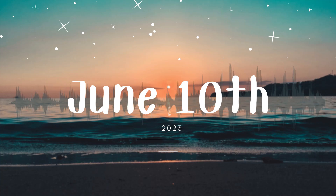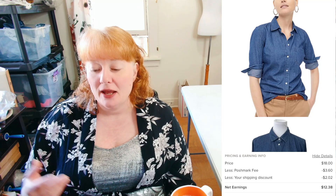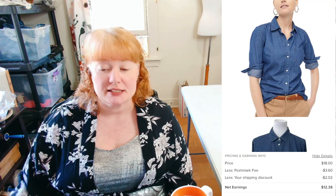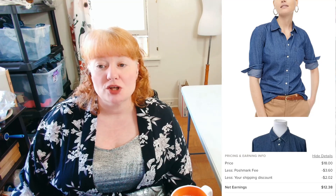Now we're on to June 10th, 2023. The first item was a J.Crew Factory Denim Chambray Signature Fit Shirt for Women. It sold for $18 plus discounted shipping, so I made $12.38.